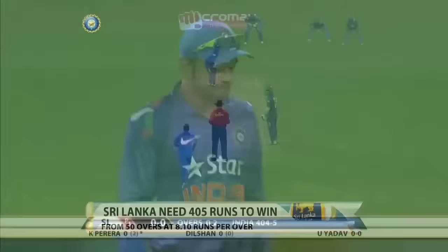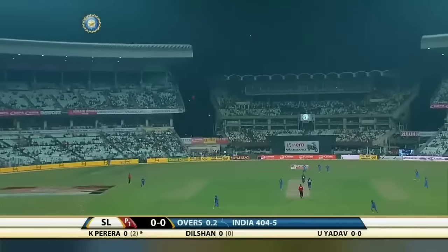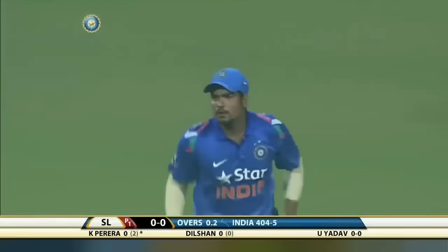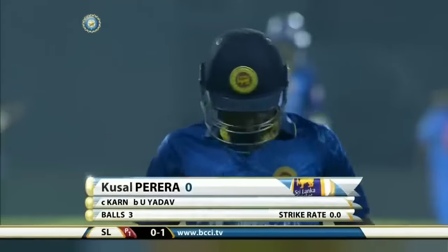That is going to be out — an attempted pull shot; it's a terrible shot. Rohit Sharma — Yuka — Karan Sharma on his debut takes the catch.